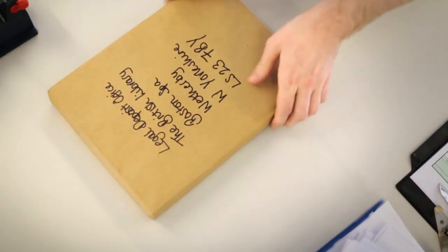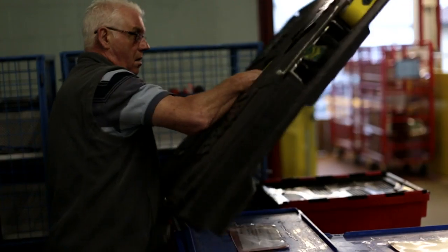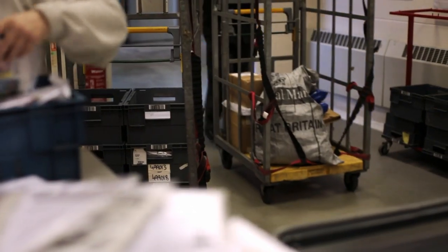Every item that's published in the country, every day, whatever you can think of, we get it through the door. The scale of the material that comes through is quite staggering. It's not until I started working at the British Library that I realised just how many things are published in the country.